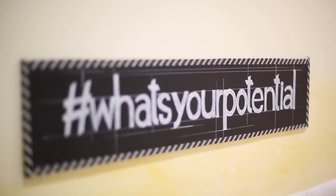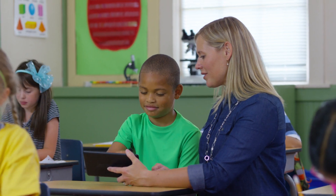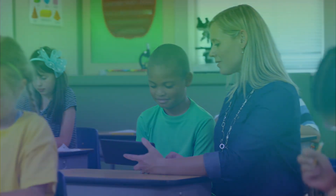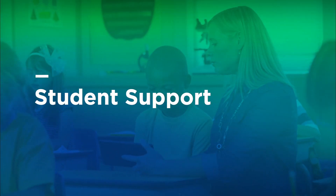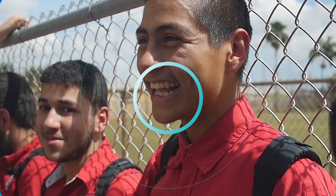Our cloud-based behavior management platform is uniquely configured to support the behavior systems and priorities established on your campus. Our tool automatically and equitably assigns progressive discipline, restorative practices, student support, and student reinforcement that are all completely aligned with your school-wide expectations.